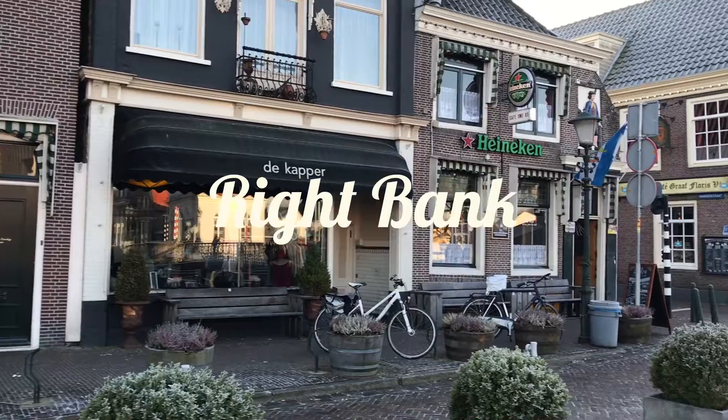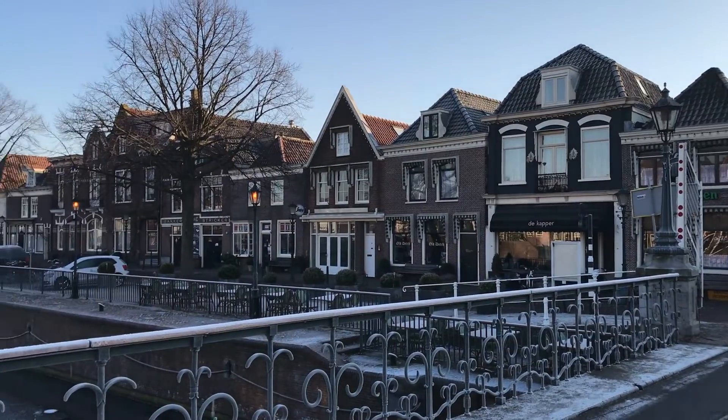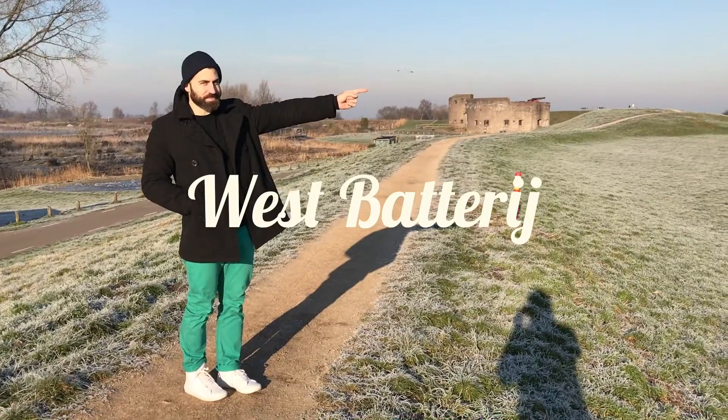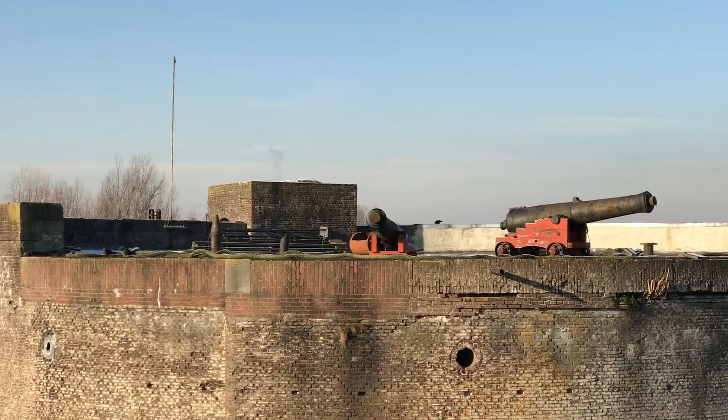The second thing is the little street on the right bank of the river that runs through the village, and it has little shops and restaurants. And the third thing is a military outpost that defended the outskirts of the city back in the days.